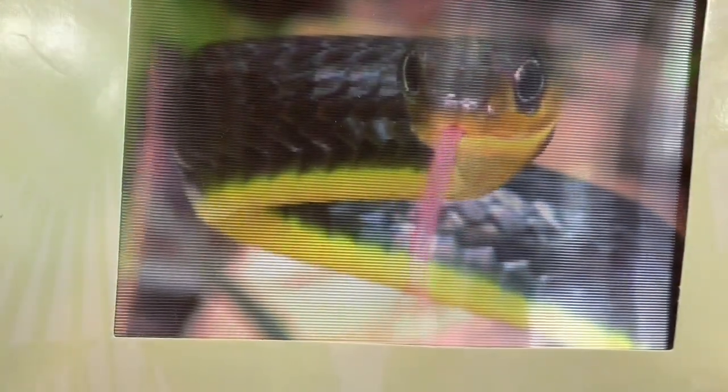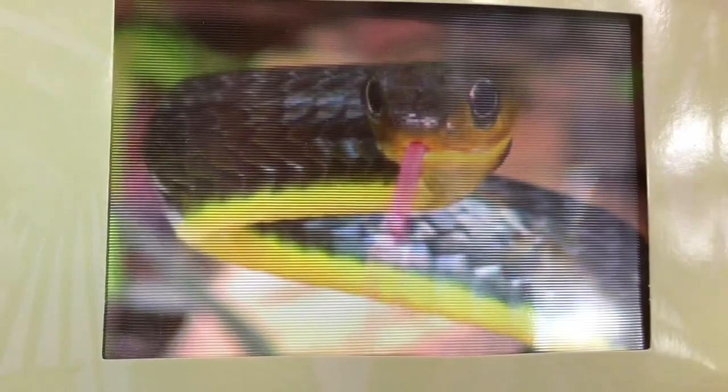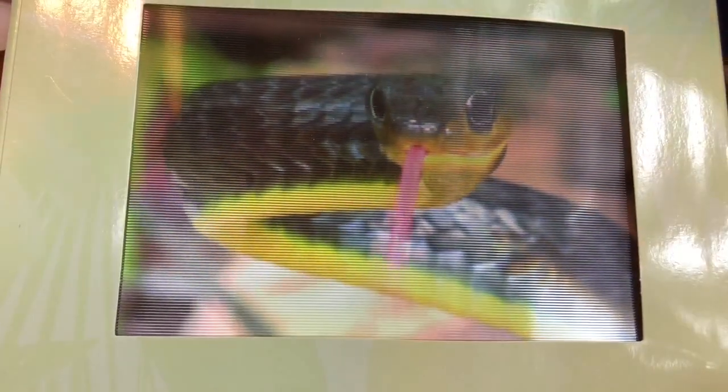This is called the Amazonian whip snake. Did you know snakes whip out their tongue to collect odors from the air? And then they take those particles and put them on the roof of their mouth. Their tongues can't taste like human tongues.